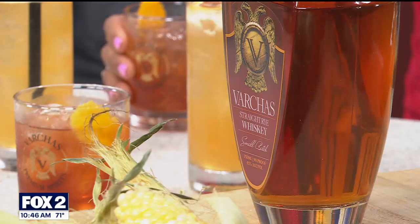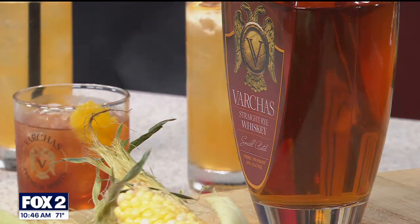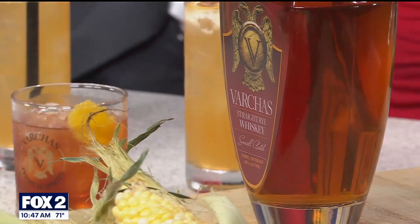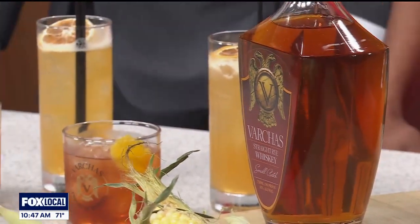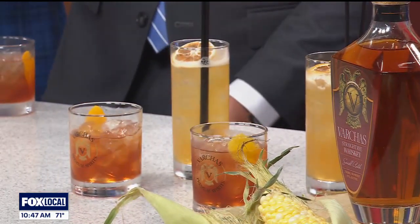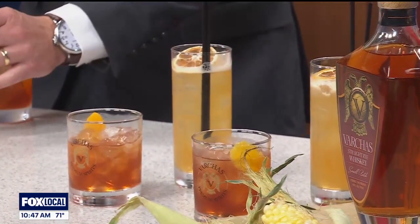So we should try out our cocktails. The second cocktail — James mixed this up quickly for us. This is called our Bonne Vance, essentially an Arnold Palmer spiked with bourbon. It's lemon, simple syrup, Darjeeling tea, and it's made with our small-batch bourbon.